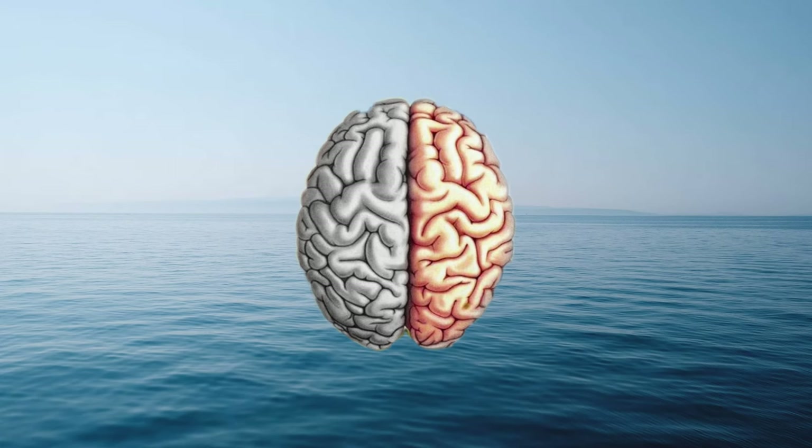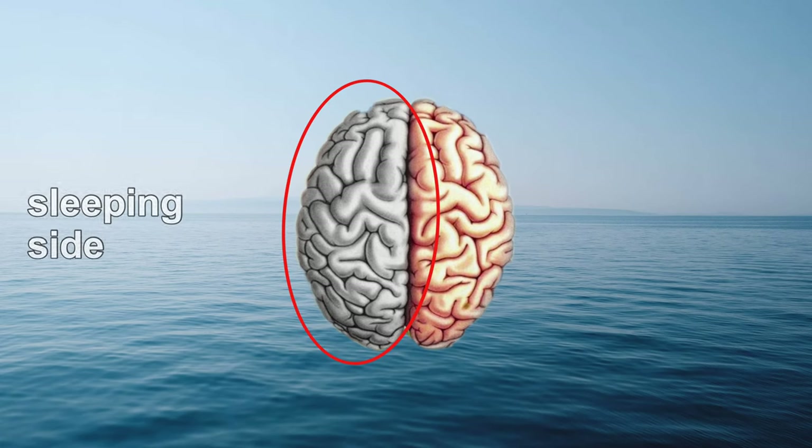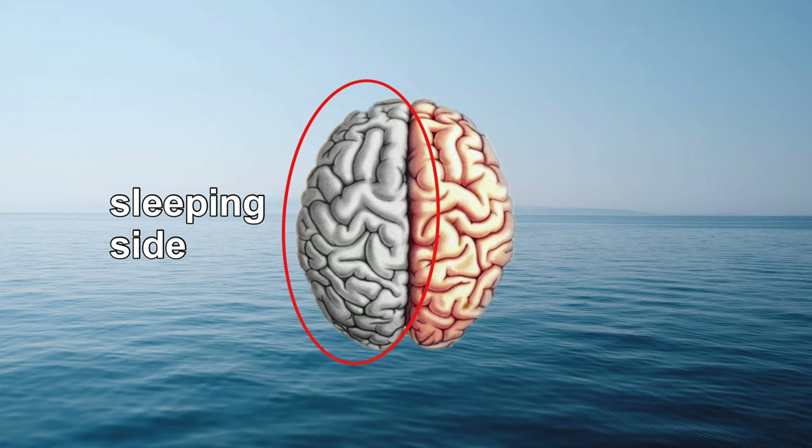To solve this problem, dolphins sleep by resting only half of their brain at a time, and the other half remains conscious and controls their breathing. For example, only the left side sleeps while the right side is conscious.